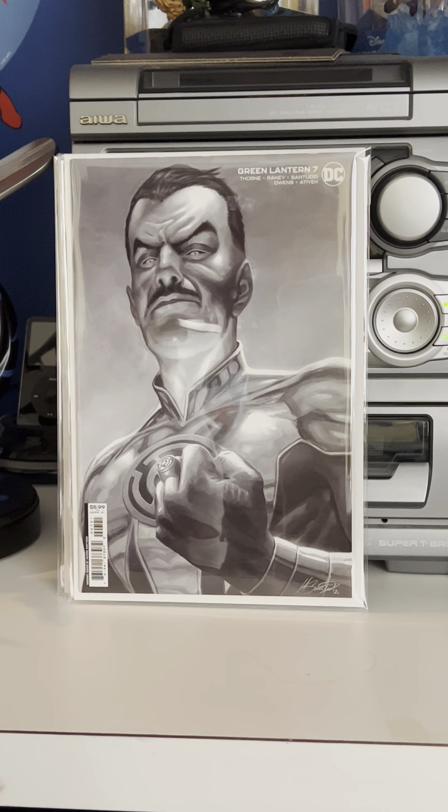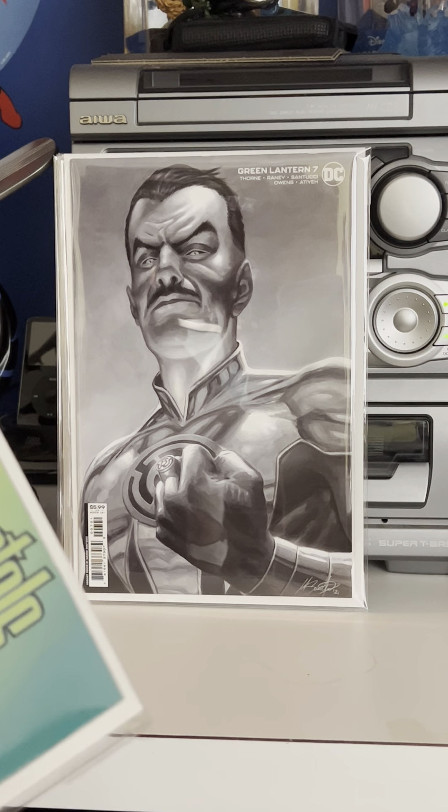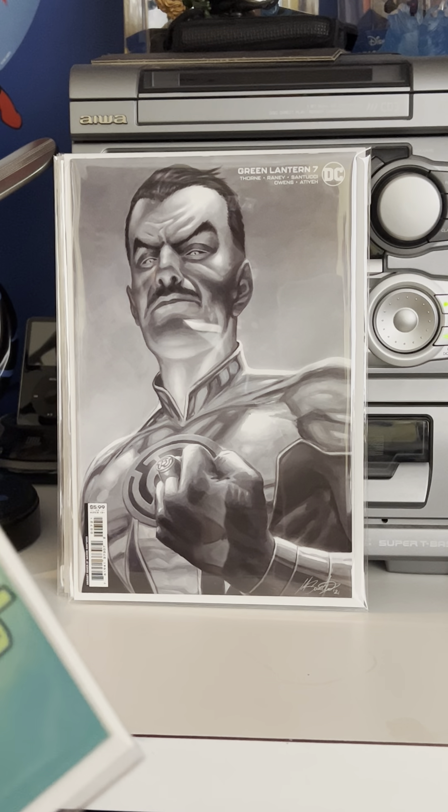I got a new comic — this is a cover buy: Green Lantern number seven, awesome looking black and white Sinestro cover.